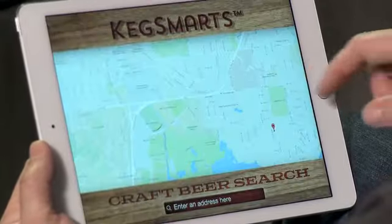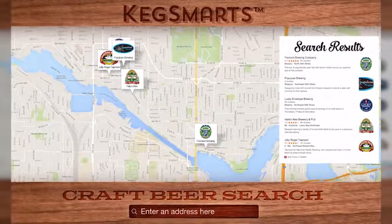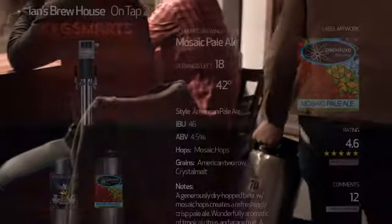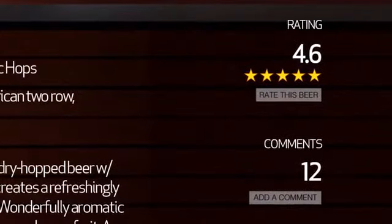We're building a network of breweries and bars and the beer that they have available. This will help you find the beers that you already know about, and even better, to discover new ones that you haven't tried yet. It's easy to add custom beers to the library and showcase them to the entire Kegsmarts community.